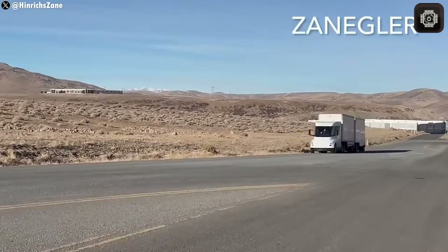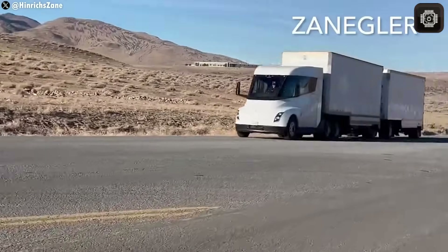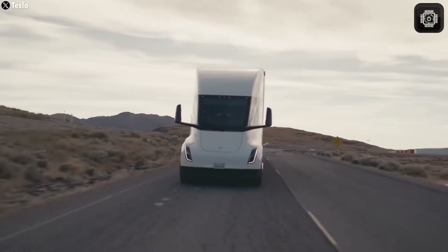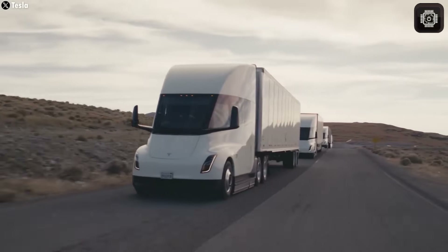What do you think? Would you like to see the Semi with this new look? Drop your thoughts in the comments below on Device Dimension, where our 2,000 subscribers love to chat about the latest tech.